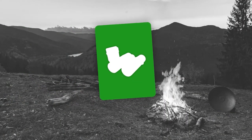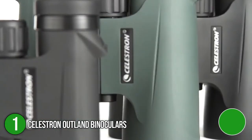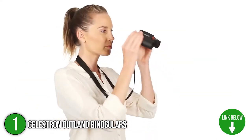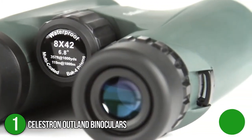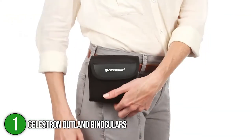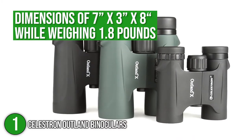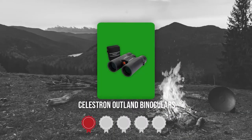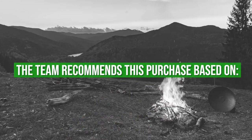The first binocular on our list is the Celestron Outland Binoculars. The Celestron is made for the avid outdoor enthusiast, offering a crisp and detailed view with dependable performance. It features large focus knobs for easy and quick adjustment, as well as twist-up eye cups that allow you to obtain a full field of view with ease. The binoculars come in a lightweight and ergonomic design, with dimensions of 7 x 3 x 8 inches while weighing 1.8 pounds. Trustedshoppingguide.com has awarded the Celestron Outland Binoculars a 4-badge rating.